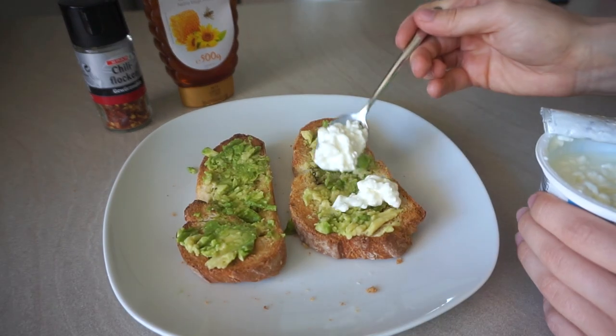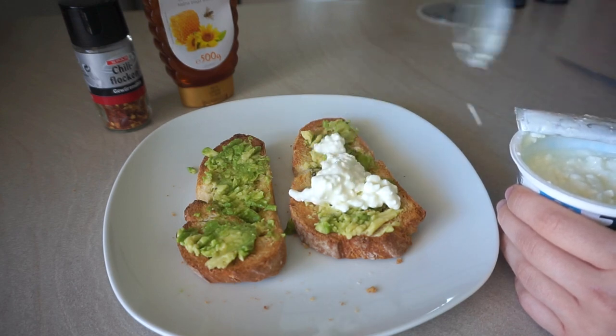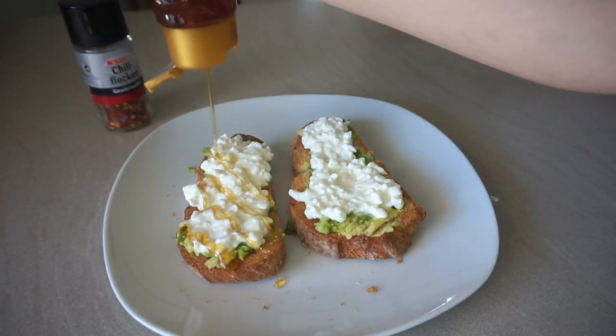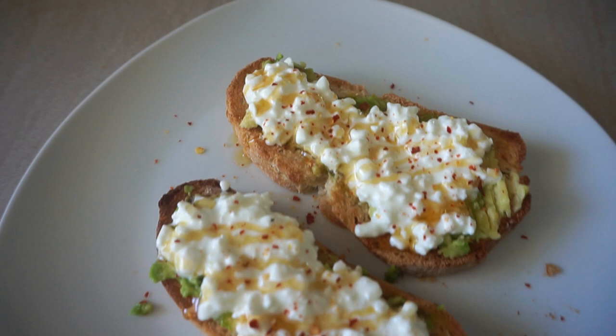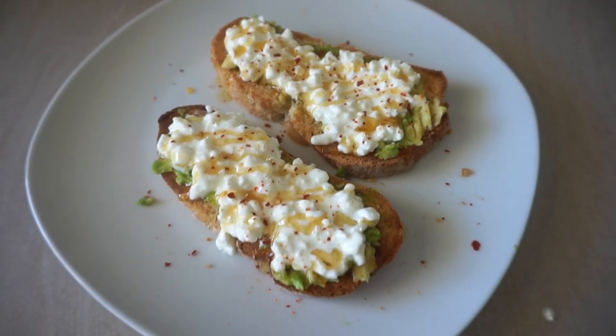The same goes for the cottage cheese — I just put it onto the bread. An extra step is to put the honey and some chili flakes in the microwave to warm it up, but I'm too lazy to do that. I just put the honey straight onto my toast and put on the chili flakes. If you just finish it like that, it is so, so good.